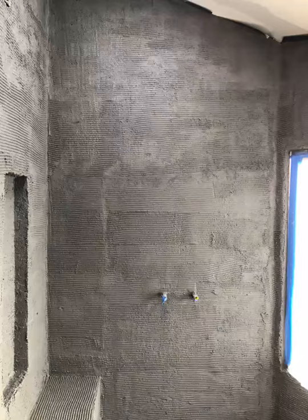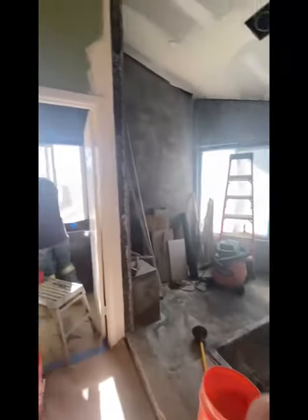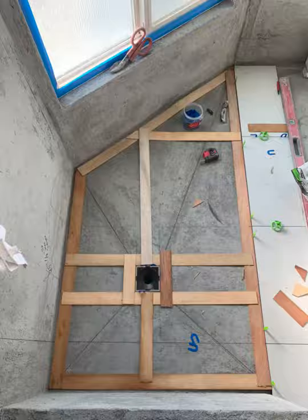Three days for the walls and then two days — or one day — for the floor. The floor was about 80 square feet just in the pan. All those walls and all that floor are full of mud. It's all floated, and mud is paper, wire, scratch coat, and then the final brown coat.